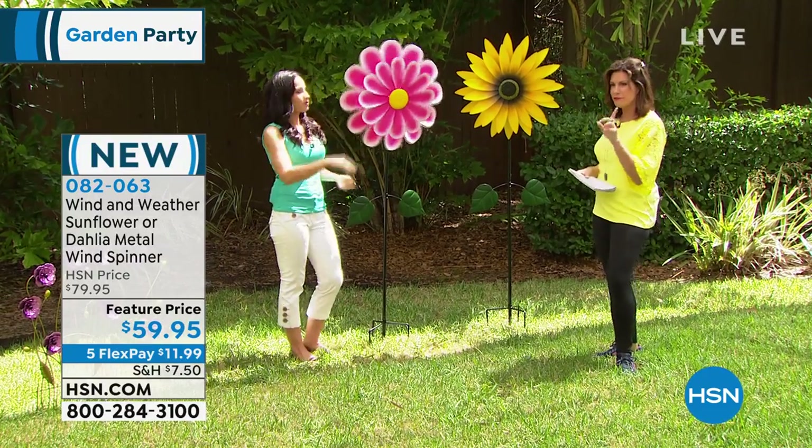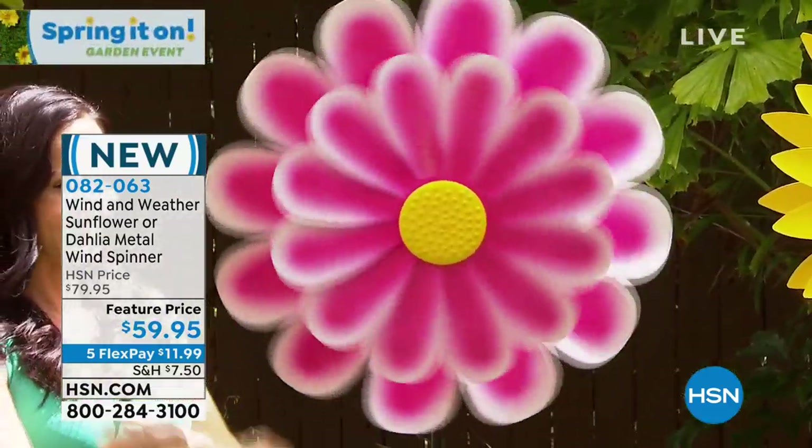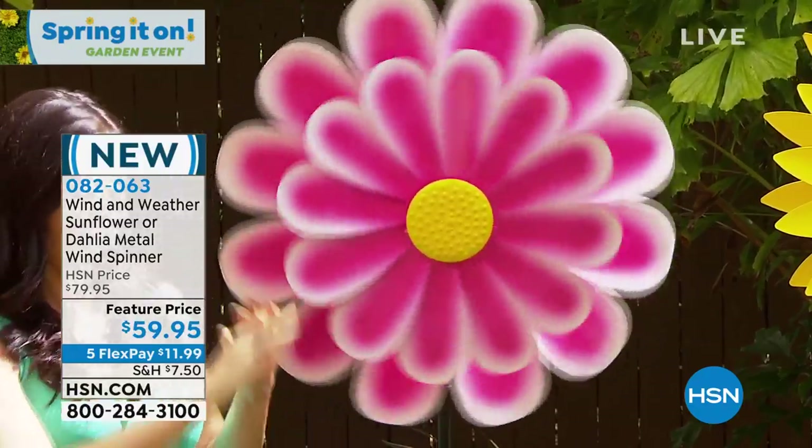And this is a special feature price — $20 savings on this. And we're doing flex payment on all of our garden collection. So these are exclusive to HSN.